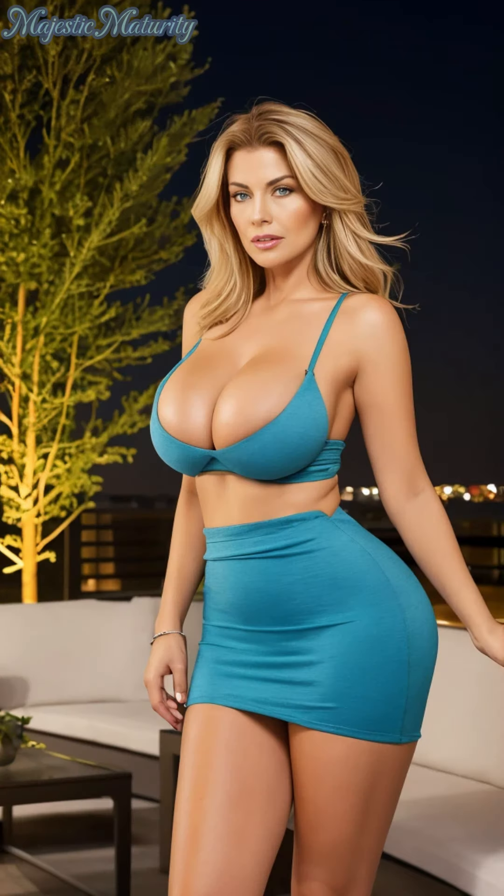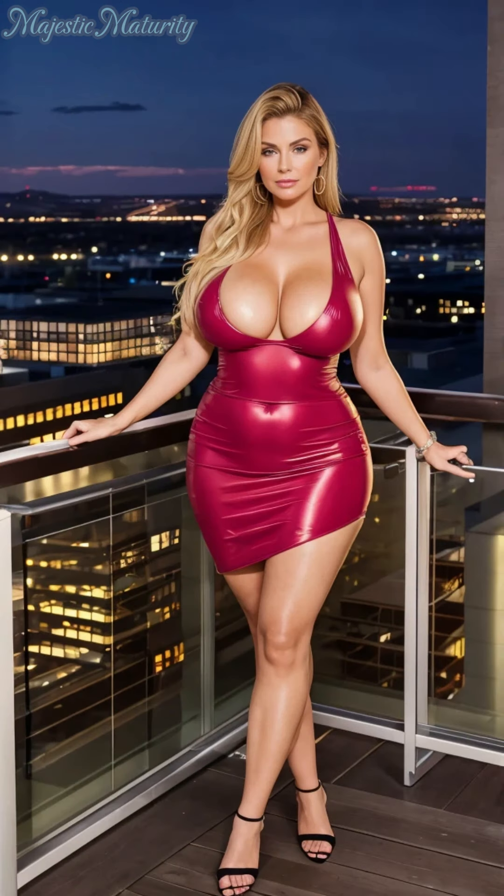Lips are the final touch in your makeup symphony, a chance to harmonize color and moisture. A hydrating lipstick or a tinted balm in soft, flattering hues can enhance the fullness and definition of your lips, adding a splash of color while keeping them supple and hydrated throughout the day.